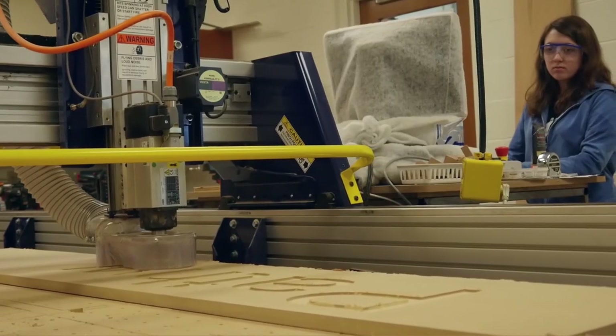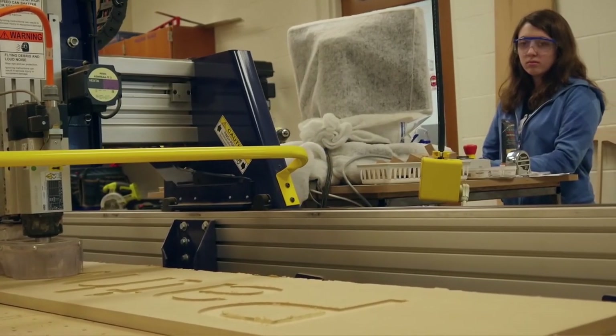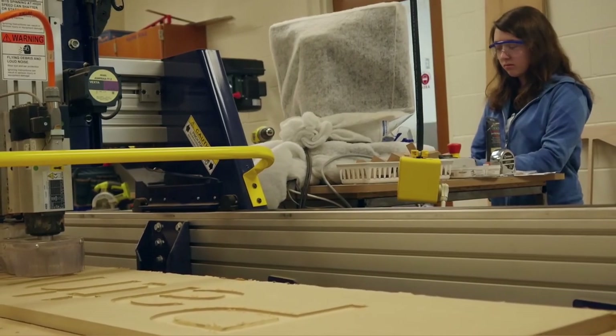Even if they're not going to college, there are opportunities. Do it. There's a lot of freedom and a lot of opportunity. You'll have to learn a lot of skills, and you'll have to be very safe and careful when learning the machines, but you'll also have a lot of fun.